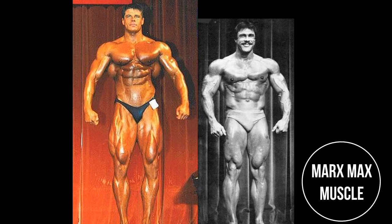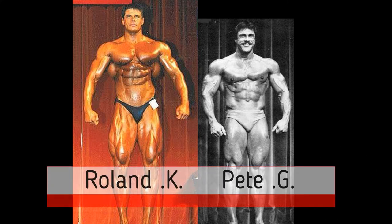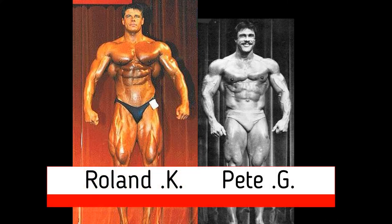Welcome to your Marks Max Muscles Amateur Grand Prix. Today's matchup features Roland Kickinger versus Pete Grimkowski.